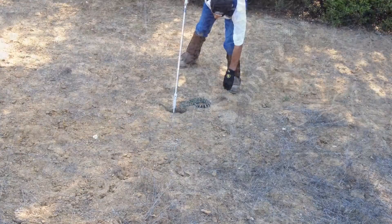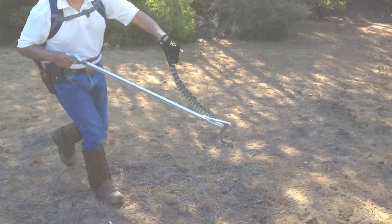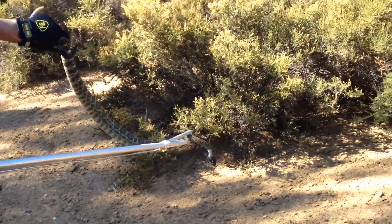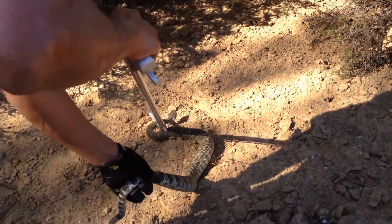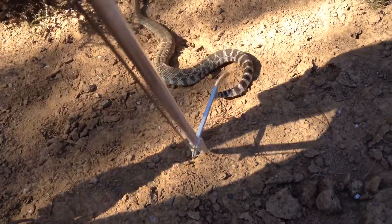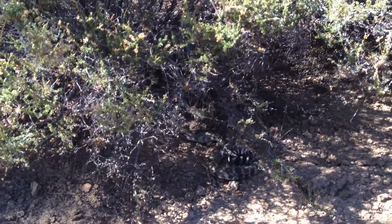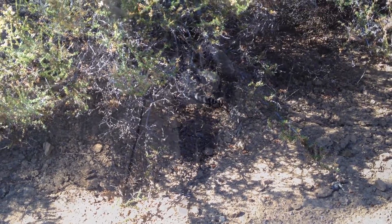There you go. Watch it, Henry. Watch it, Henry. This is right here where I found him. And we're going to just let him go right back where we found him, okay? All right, Henry. There you go. There's your home. Go. Thanks for the pictures, buddy. We'll see you again sometime. Thank you, Henry.